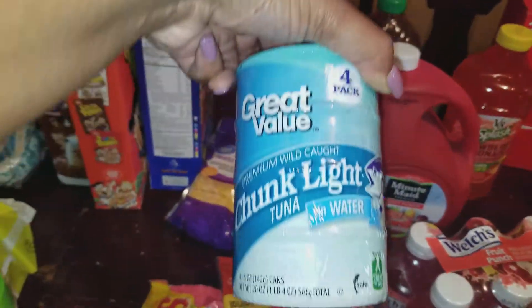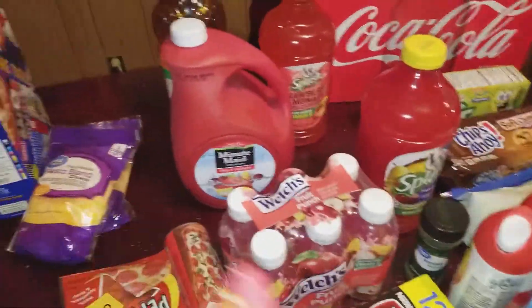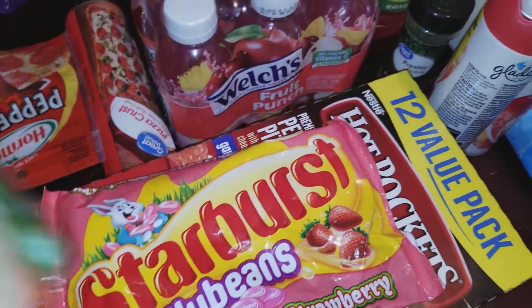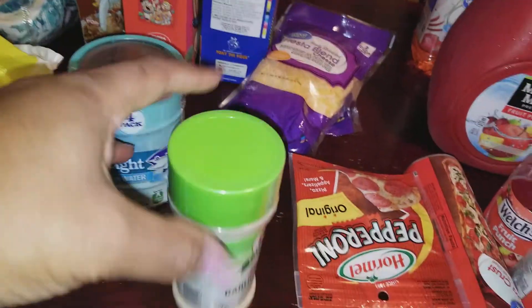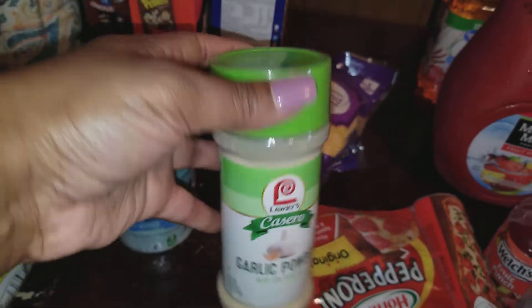I got the tuna right here — they have it for two dollars and you get four, I thought that was a good buy. I got some more of these Easter strawberry jelly beans, they are good. And I got mozzarella, Jada loves those, and some garlic powder that'll last for a while because I keep running out.